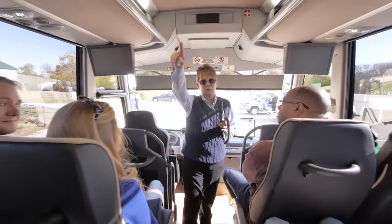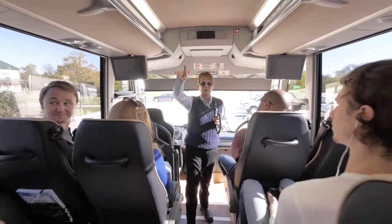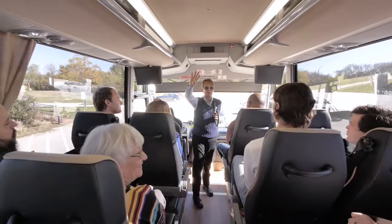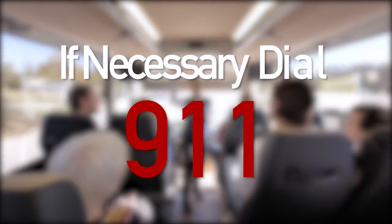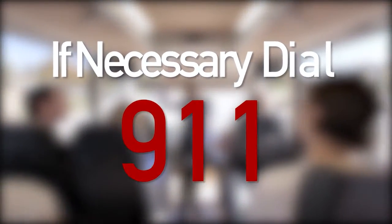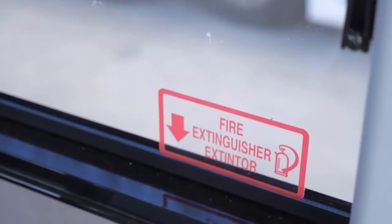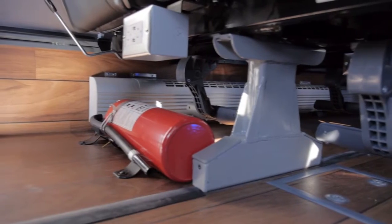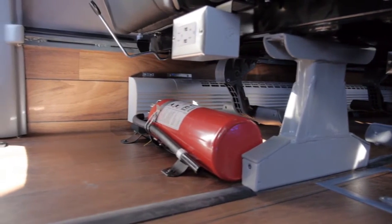In the unlikely event of an emergency, remain calm and listen to the driver's instructions. If necessary, notify the authorities of an emergency by dialing 9-1-1. Fire extinguishers are located either behind the driver's seat or underneath the first row passenger seat on the right side.